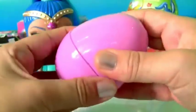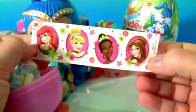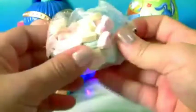Purple egg. Here are some stickers and candy.